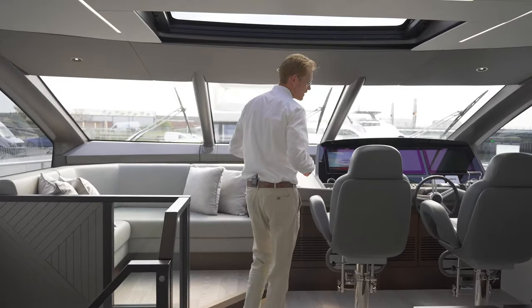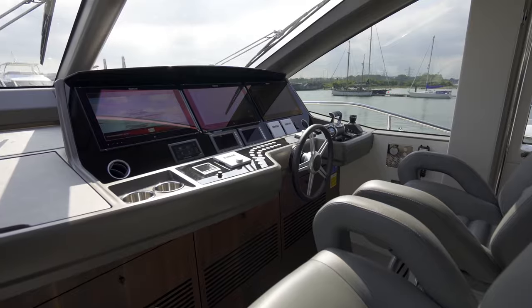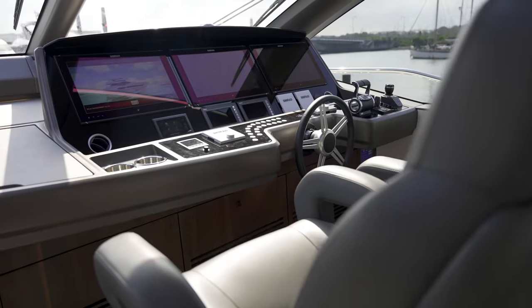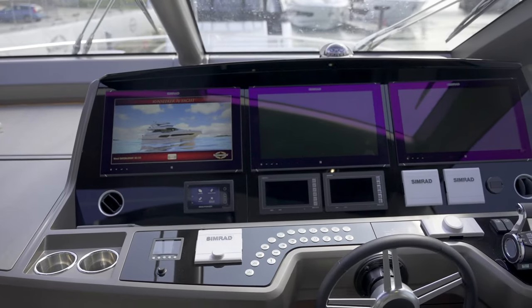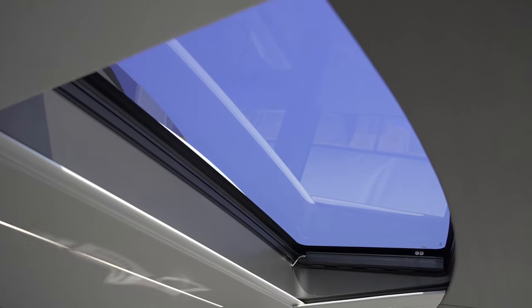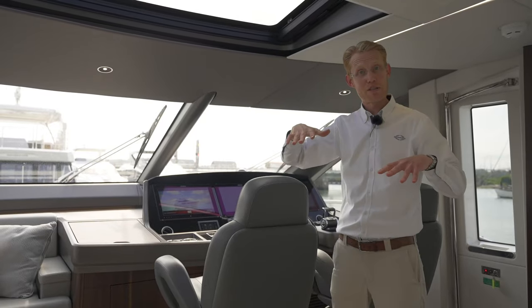Moving forward up to the helm position, you've got your side door and the helm station features two big comfortable helm seats, with a fully equipped helm just in front. Light floods in from above through the skylight — it's actually a sunroof that can be opened, and there's a blind that can go across if you want to shut out some of that sunshine.